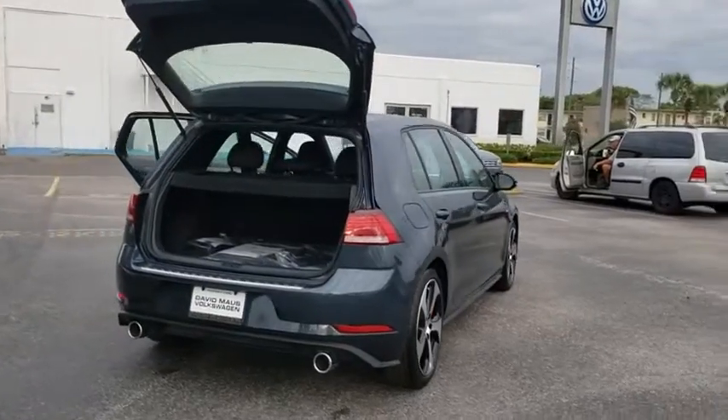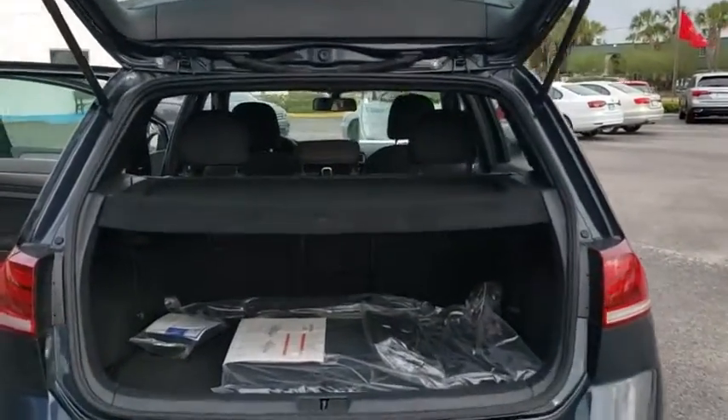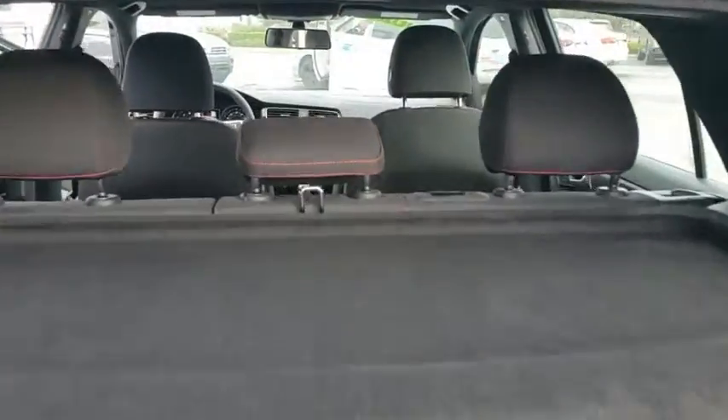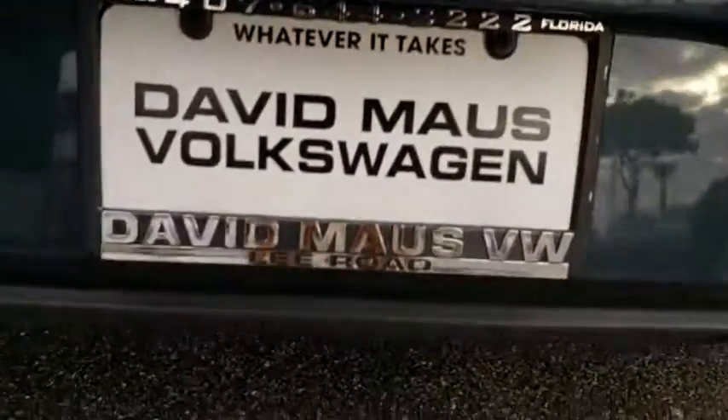Here are some of this vehicle's great options: back-up camera, anti-lock braking system, steering wheel audio controls, keyless entry, traction control, stability control, power passenger seat, and Bluetooth.